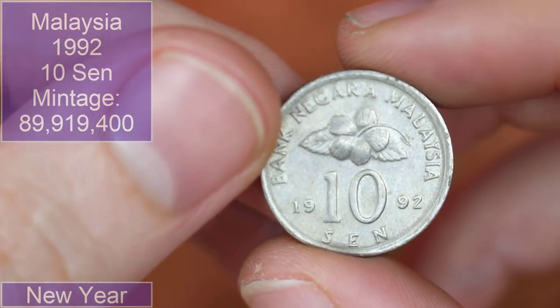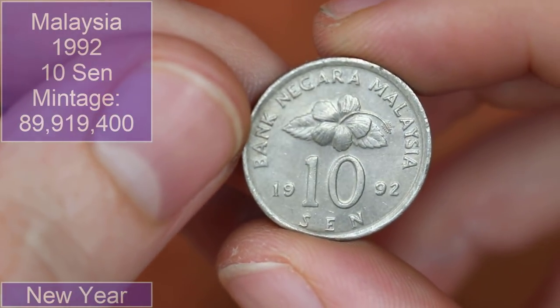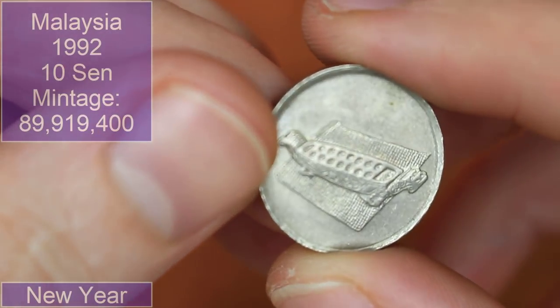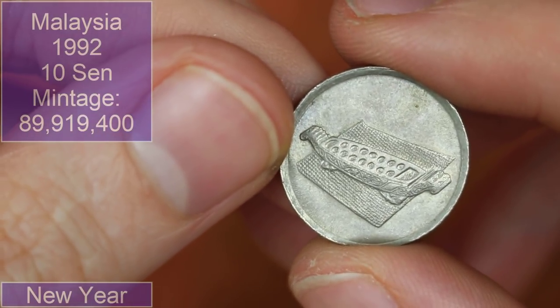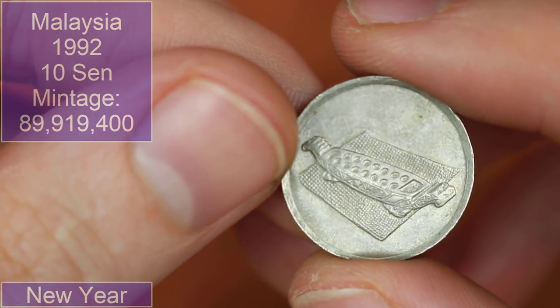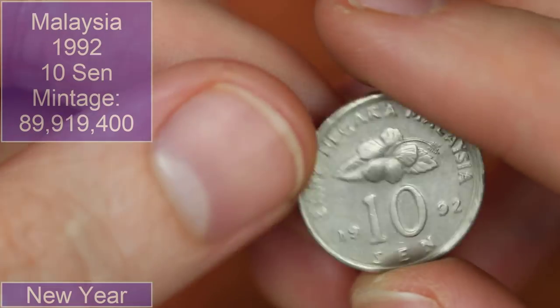Malaysian 10 sen, 1992 — cool little coin. I wonder what that design is — it looks like one of those wooden blocks you put incense sticks in and burn them. That's neat.